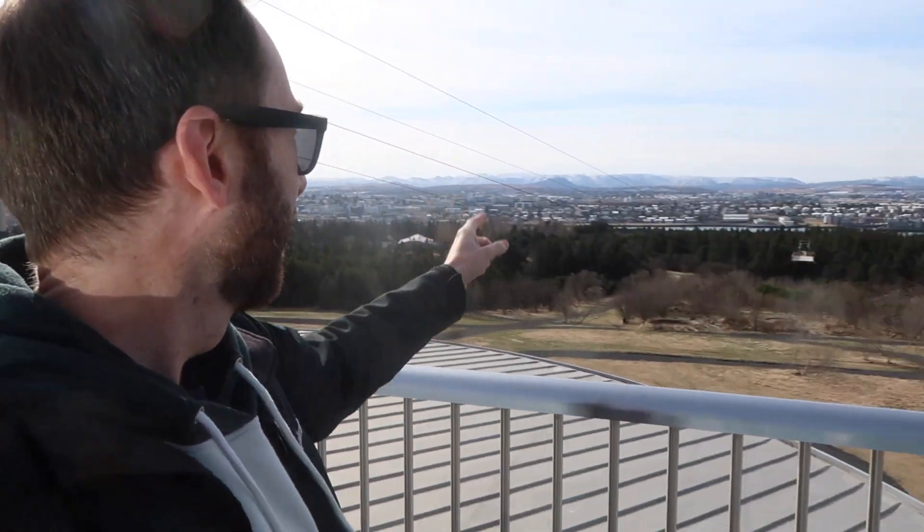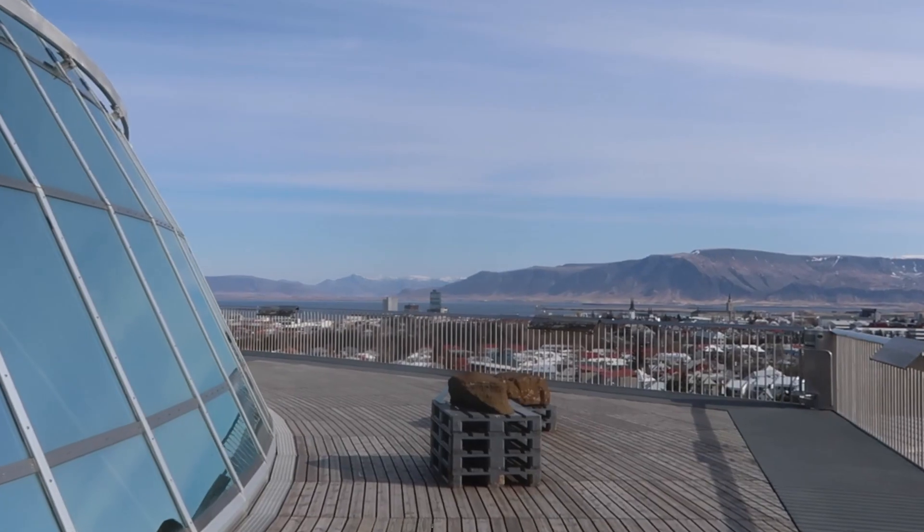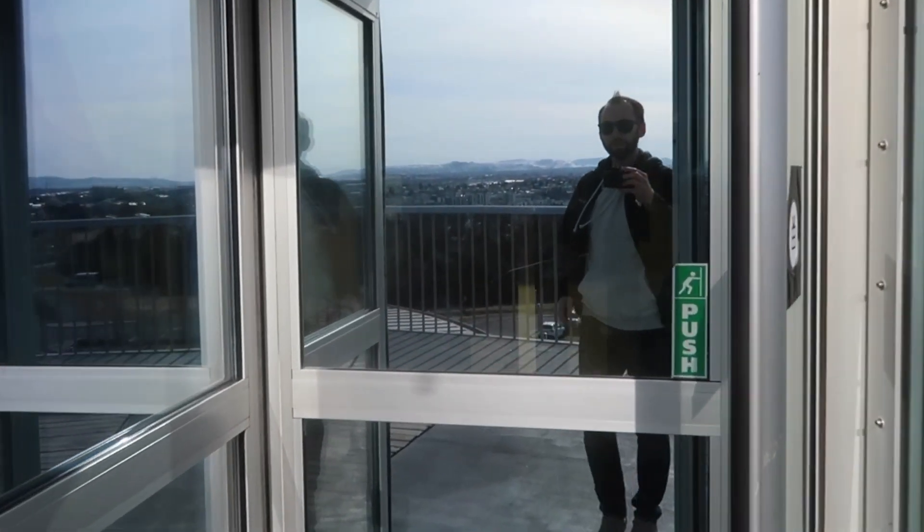They've also got a zipline here. We're here at the end of April, but it's closed right now. It's chilly — let's go back inside.